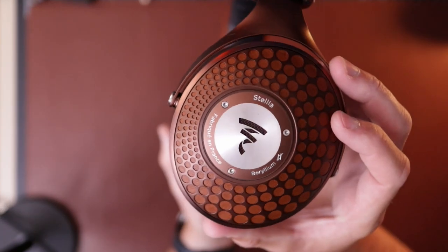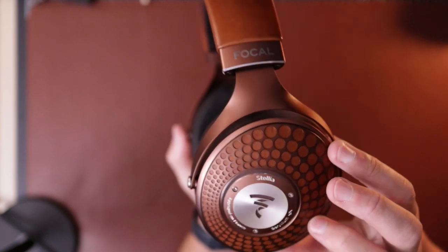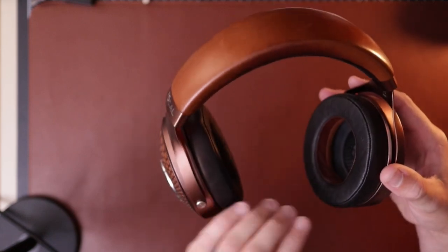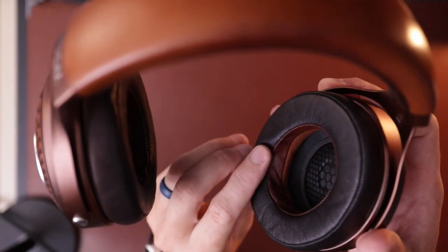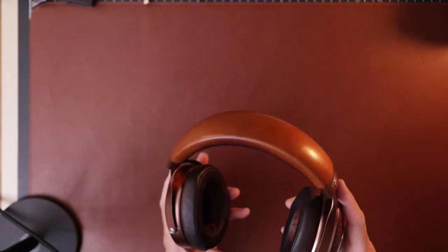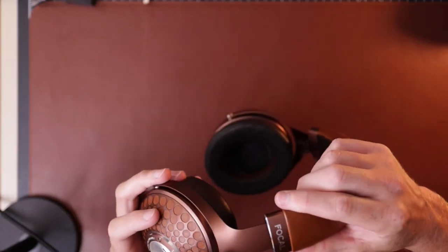The detail on these is really neat — similar style to the Elegia or Celeste, except this uses real leather throughout. The pads are a hybrid design: leather on part of the inside with a bit of fabric for the other half, which apparently does affect the sound. Dekoni was selling Stelia-style pads for a while and they're hard to get because they're high in demand — a lot of people like to swap those pads onto the Elegia.